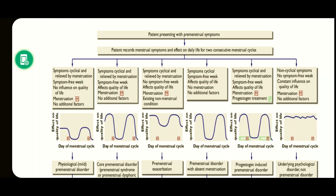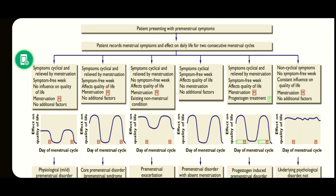If a patient presents with a pre-menstrual symptom, the patient is given a diary to record their symptoms for at least two consecutive menstrual cycles. After that, depending upon the type of symptoms, we categorize them into different types. One type is where symptoms are cyclical and relieved by menstruation, with a symptom-free week afterwards and no influence on quality of life.